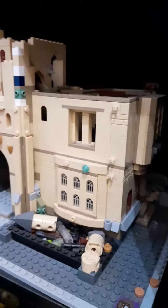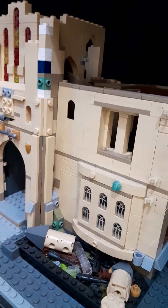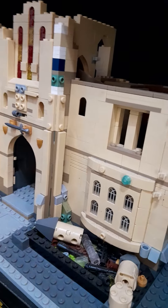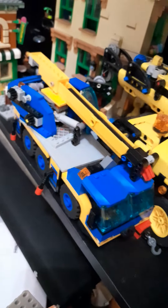I also have the Hogwarts — I still haven't finished that. I got the mobile crane Technic and I got the new LEGO City crane.